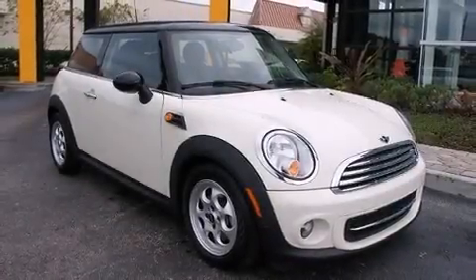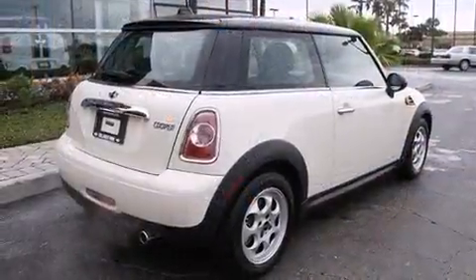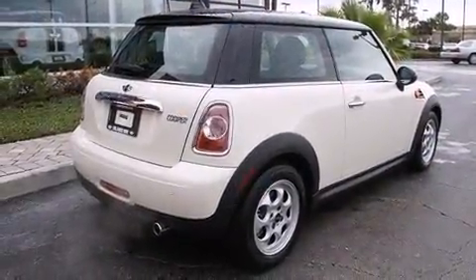The 2013 Mini Hardtop. With less than 30,000 miles on the odometer, this vehicle proves competitive in its price class based on its condition and value.